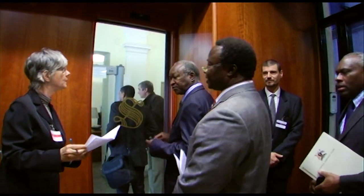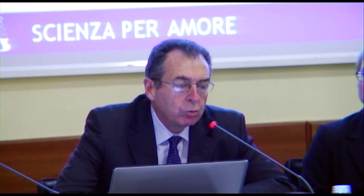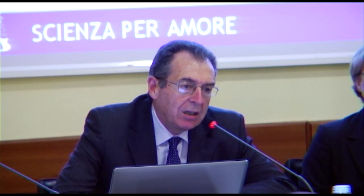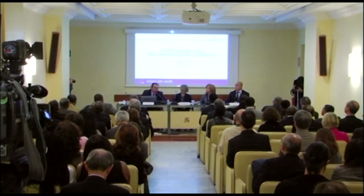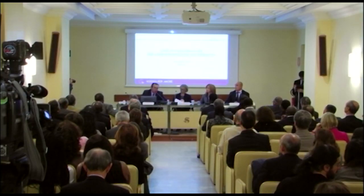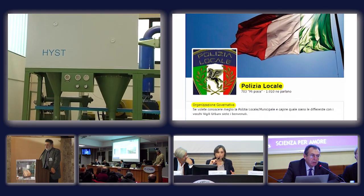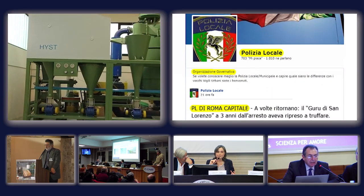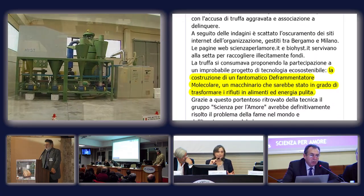Avendo visto che da questa tecnologia si riesce a produrre un biocarburante di seconda generazione, le cui caratteristiche sono del tutto compatibili con le esigenze tecniche del settore dei trasporti, l'unione petrolifera è interessata all'evoluzione di questa tecnologia. Grazie a tutti.